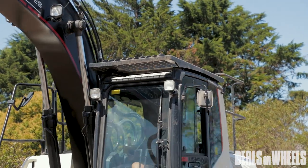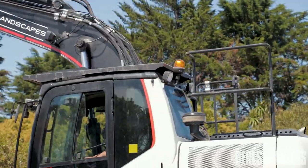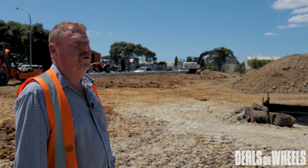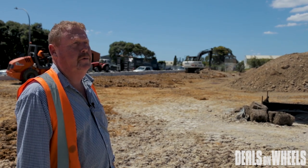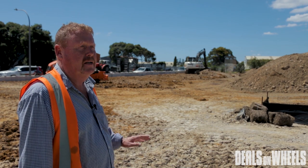We can set it up with quick hitches, we can set it up with augers — we can do everything at our workshop at Westgate. If you'd like to find out more about these machines, go to magnumequipment.co.nz and it'll link you through and give you all the information about the Hegemach product.